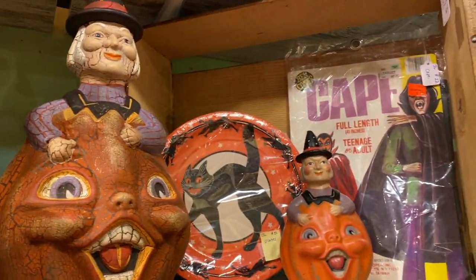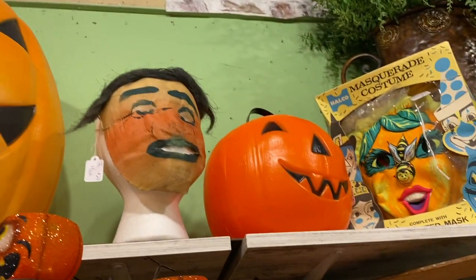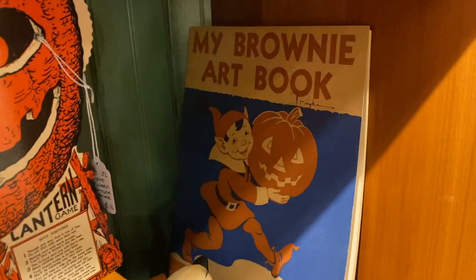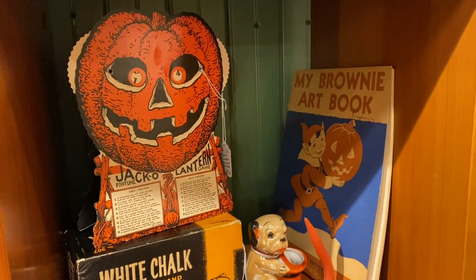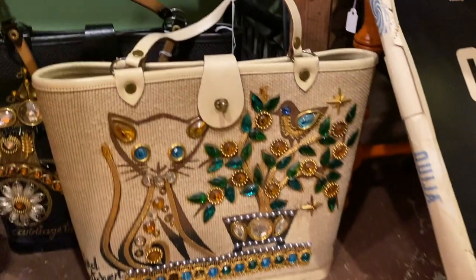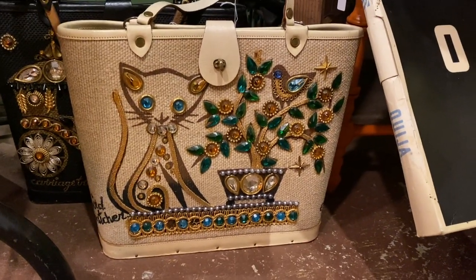Pretty much all of it is reproduction — some of those are old though. I really liked that book, I just thought it was super neat — out of my price range, but really cool. And this isn't Halloween y'all, but oh my god — it's an Enid Collins cat purse! I really wanted it.